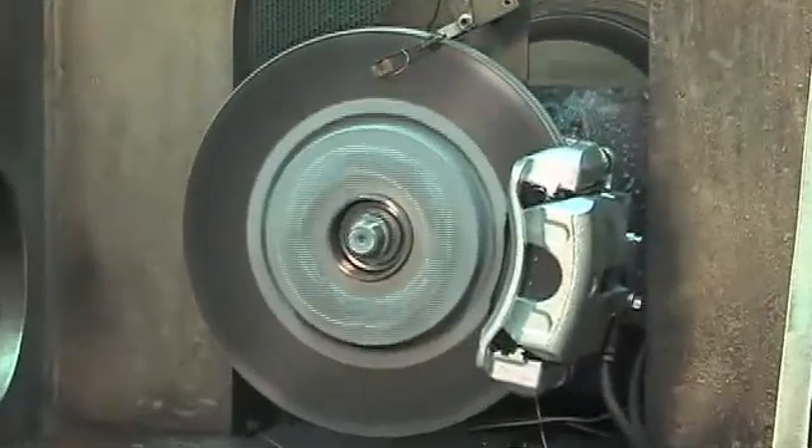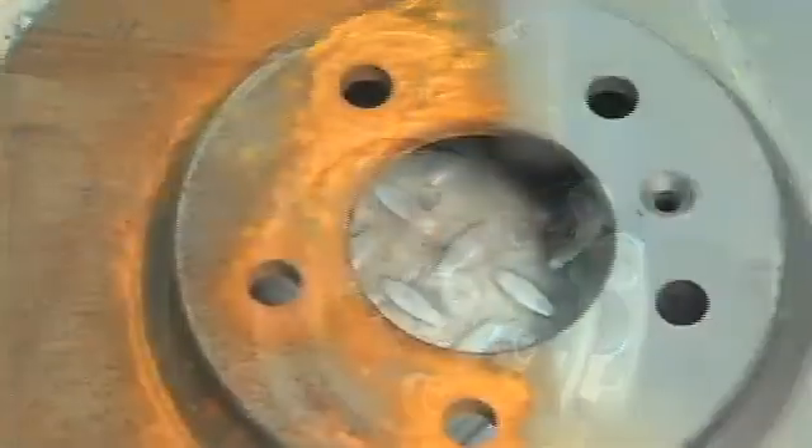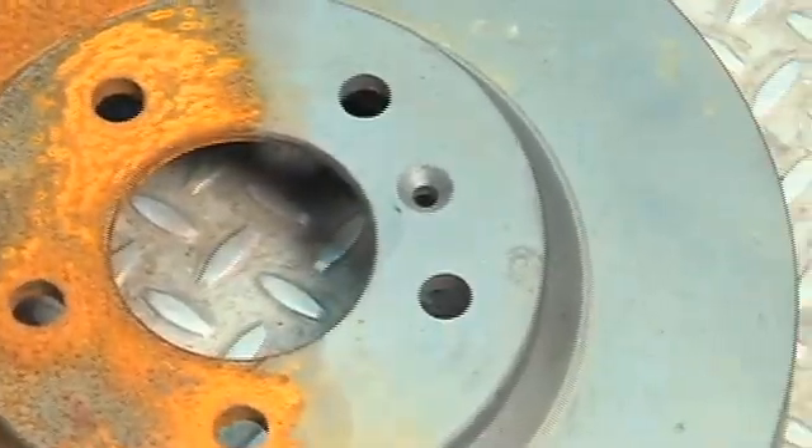They're calling it phoretic nitrocarburizing. We're impregnating the surface of the rotor with nitrogen and carbon to give it a hard finish. It enhances the appearance of the rotor so it doesn't rust, and it also extends the life of the rotor.